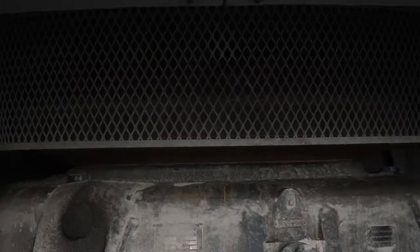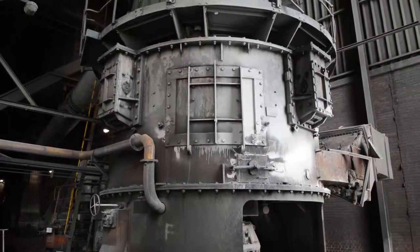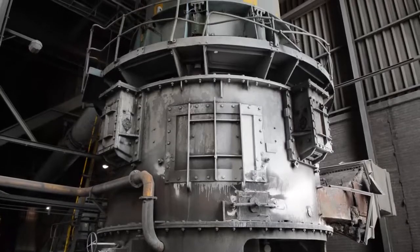The coal is deposited directly from the conveyors into massive coal bunkers for storage. This coal is then fed into mills to be pulverized, and this pulverized coal is blown into the boiler with hot air.